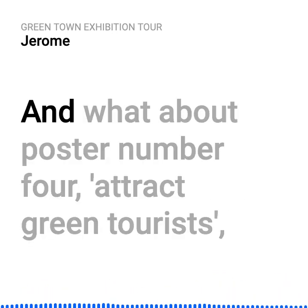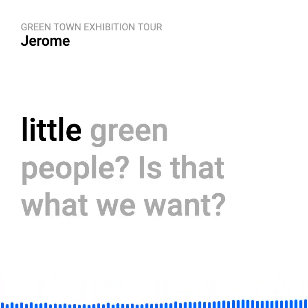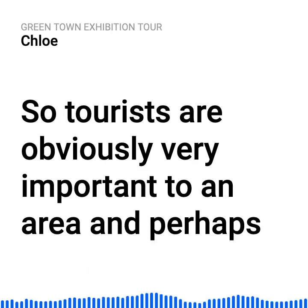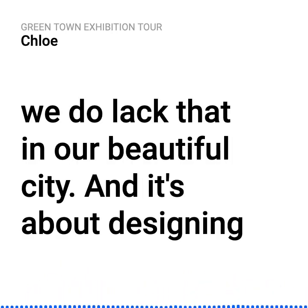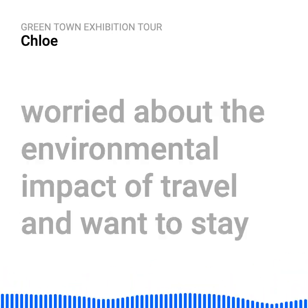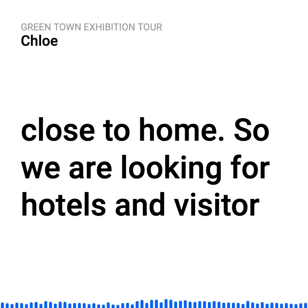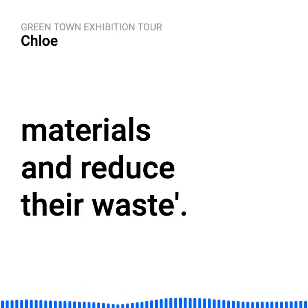And poster number four: 'attract green tourists.' Tourists are obviously very important to an area. It's about designing environmental projects to attract tourists. Tourists are worried about the environmental impact of travel and want to stay close to home. So we're looking for hotels and visitor attractions that conserve water, use sustainable materials, and reduce their waste.